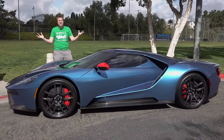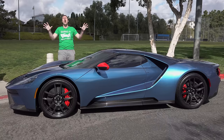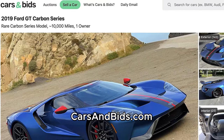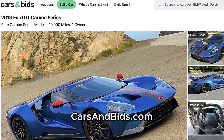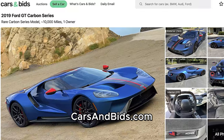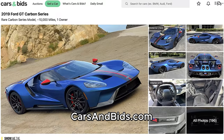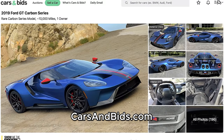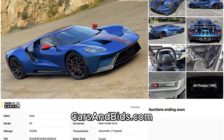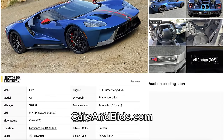Before I get started, big news. This Ford GT is currently for sale, being auctioned live on Cars and Bids. It's a rare carbon series model with some recent servicing and just over 10,000 miles, which is unusual for these, and you can buy it on Cars and Bids. Once you finish watching this video, click the link in the description to head over to the live auction, only on Cars and Bids.